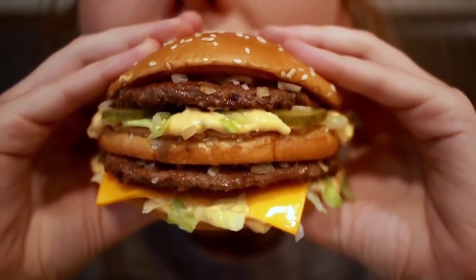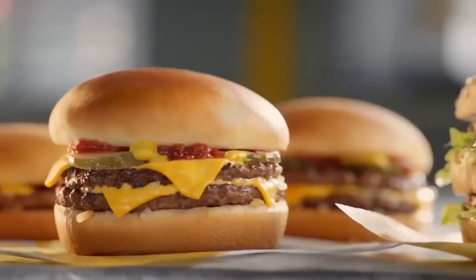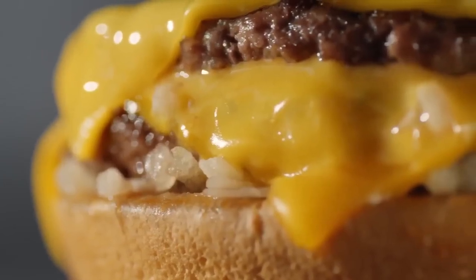If you want to know how McDonald's burgers are made, you have the link in the description. Give the video a like if you liked it and share it with someone who might be interested.